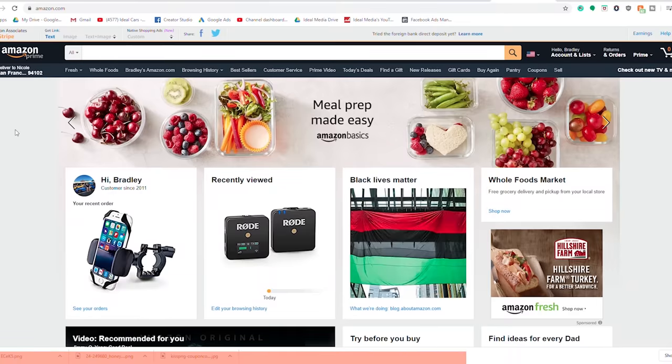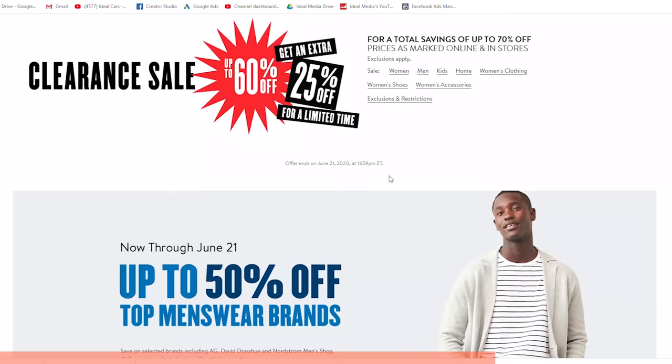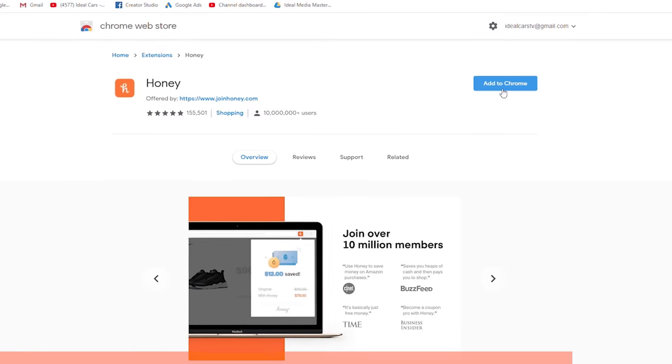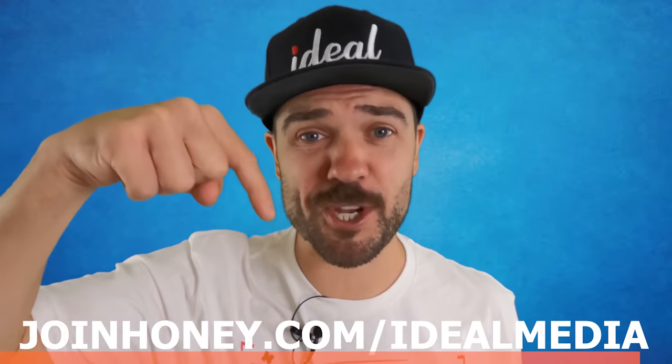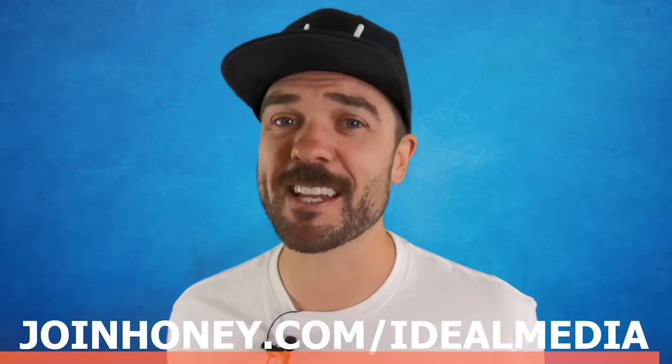Now, the reason you should use Honey is because it saved over $2 billion for its users. Plus, it also works on over 30,000 stores, including my favorite Amazon, Advanced Auto Parts, and YouTube Girlfriend's favorite, Nordstrom. So what did we learn by not having Honey? You are passing up on free money. It's free and it installs in two clicks. Get Honey for free by going to joinhoney.com/idealmedia or just clicking the link down in the description. Thanks Honey for sponsoring today's video.